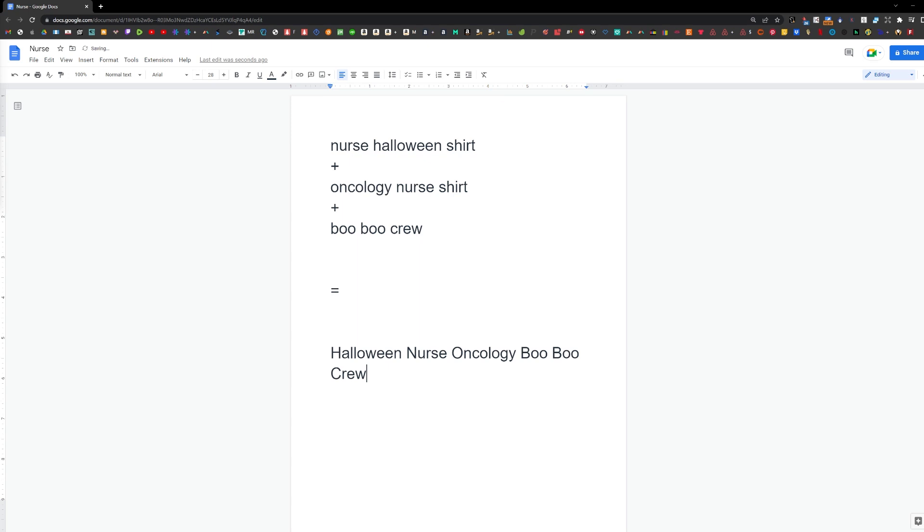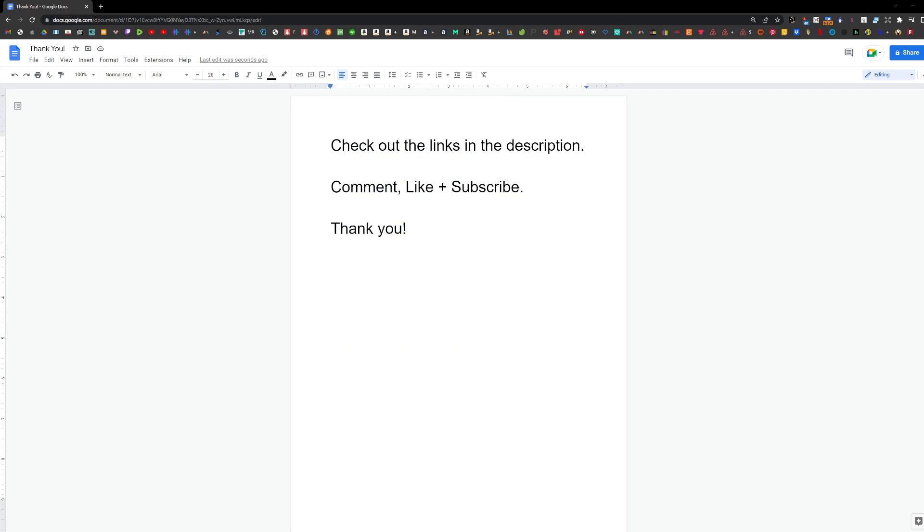You want to use these exact same keywords. These will not be the best selling or most trending designs, but they will have a higher opportunity of getting sales without running ads. Check out the links in the description for the tools used in this video and for other tools I use to sell shirts. Thank you for watching.